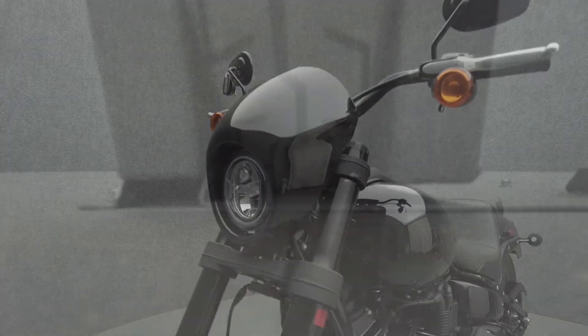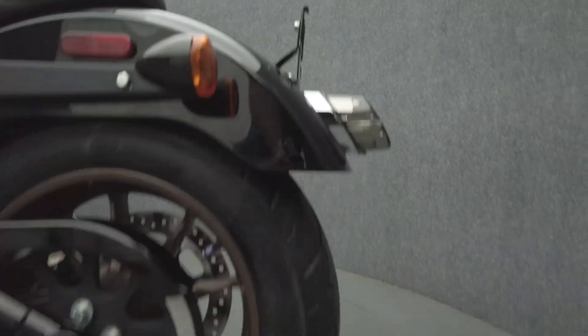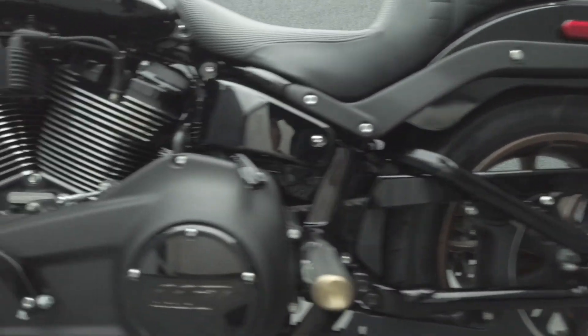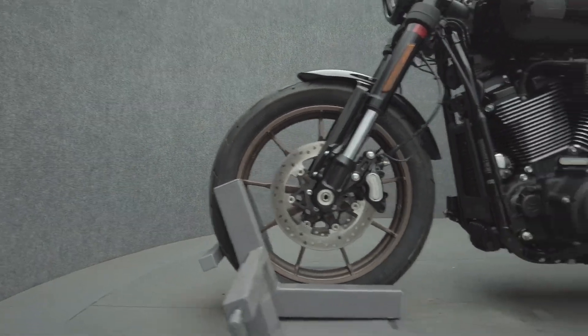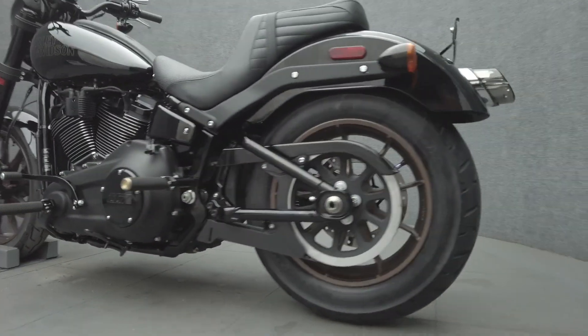The Lowrider is an aggressively styled bike that puts performance first, doling out brutish power with responsive handling. Powered by a 117 cubic inch Milwaukee-Eight motor, it puts 124 foot-pounds of low-end torque and 86 horsepower through a 6-speed transmission. It weighs in at 650 pounds and has a 26.5 inch seat height.